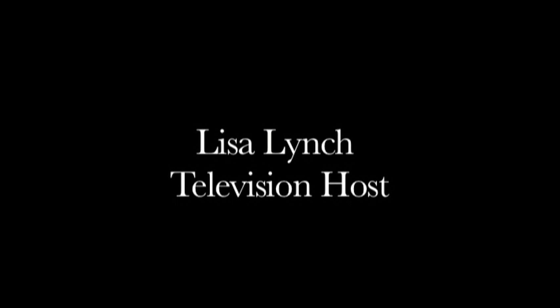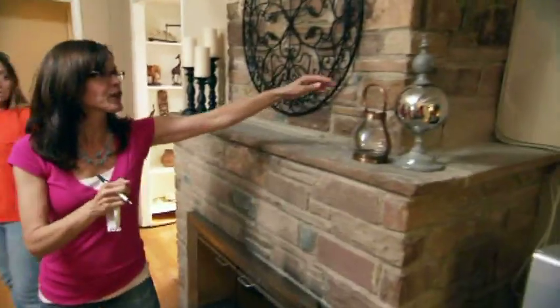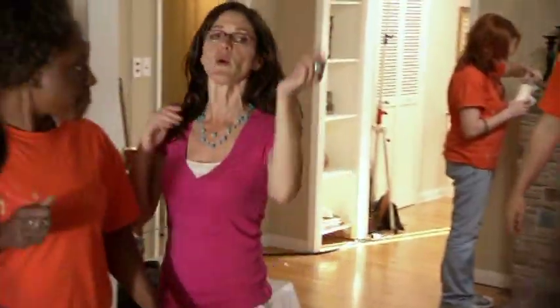It looks bad. There's a gap — change it, take it out, redo it. Lisa's on fire right now. You need a basket. Find something to put that plant in. The dining room carpet looks horrible. We've got to work harder, faster, you guys. We've got to go. Lisa's still looking perfect.